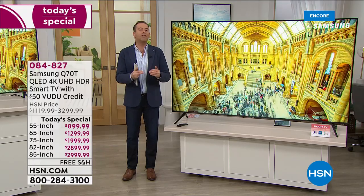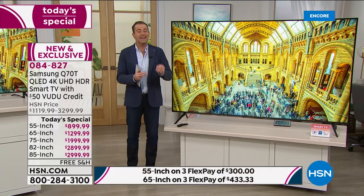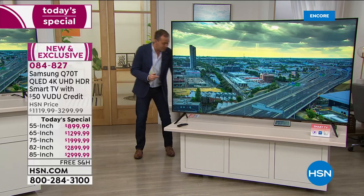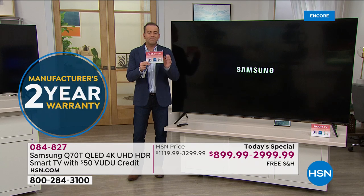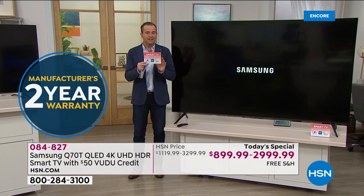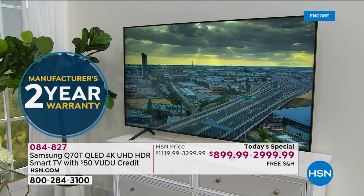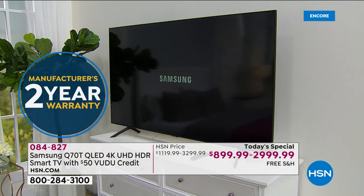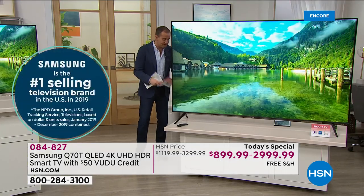Whichever size you choose tonight, everybody's going to get double the warranty. We've paid for double the original Samsung warranty — instead of one year, you're going to get two years. Also, for everybody that purchases our Samsung TV, you're going to get some great extras including $50 to spend on Voodoo. Voodoo is a great app — they have all the latest TV shows and movies and you'll be able to spend $50 on choosing movies so you and the whole family can enjoy.